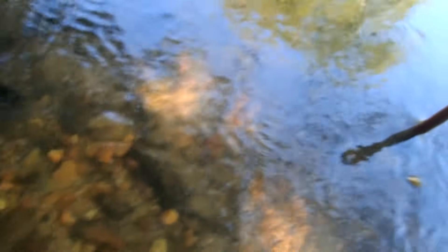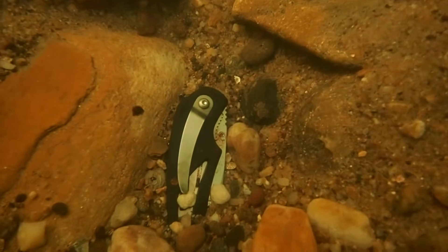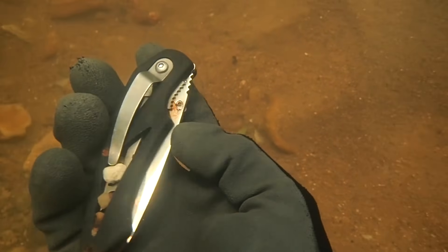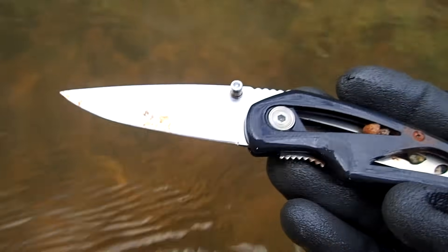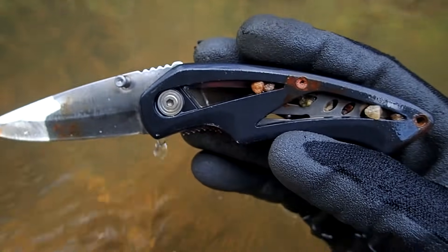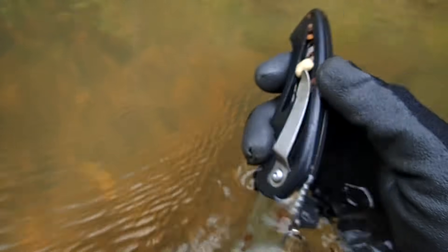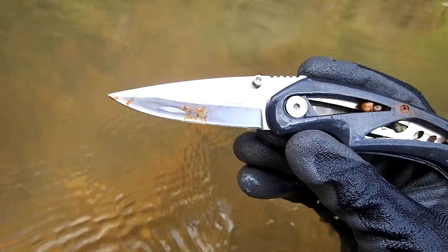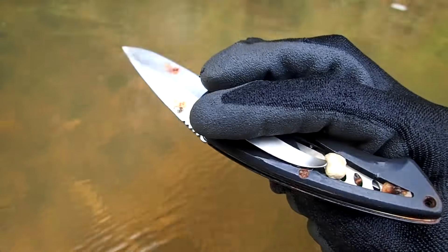Oh well, still cool to find it. Keep on searching out here today and I'll let y'all know if I get on to something else. I just got a pretty good signal down here — it was showing up as a 35. Check out what it is — that's really sweet, it's a Smith and Wesson knife! All right, I'll take it. First one of the hunt so far, let's keep on digging.